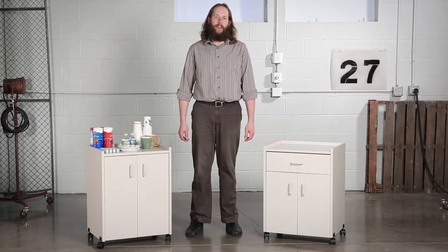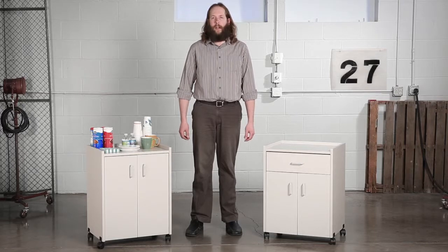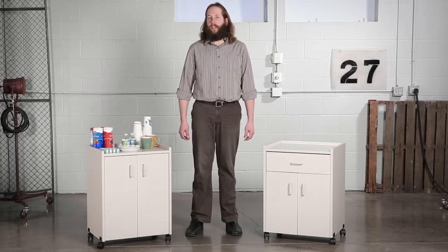Hi, we're back with another Meme Moment. Today we'd like to talk to you about Safeco's Mobile Refreshment Centers. Refresh your break with the Mobile Refreshment Centers.